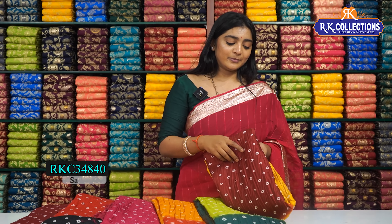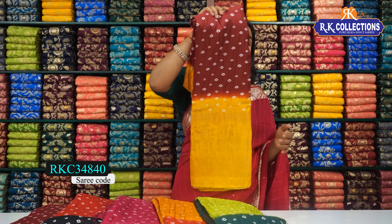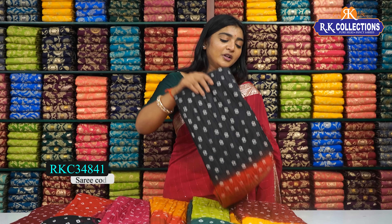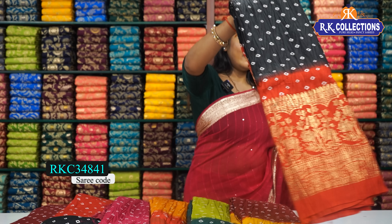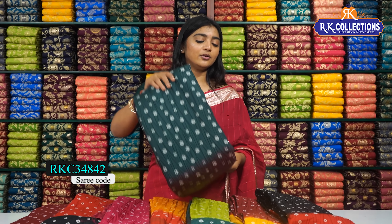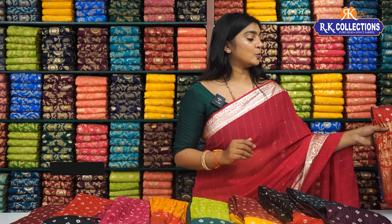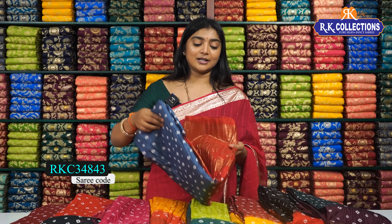Next, we have a yellow with a maroon shade. We also have a yellow color combination. Next, we have a black with a red color combination. Next, we have a red color combination. We have a yellow color combo.